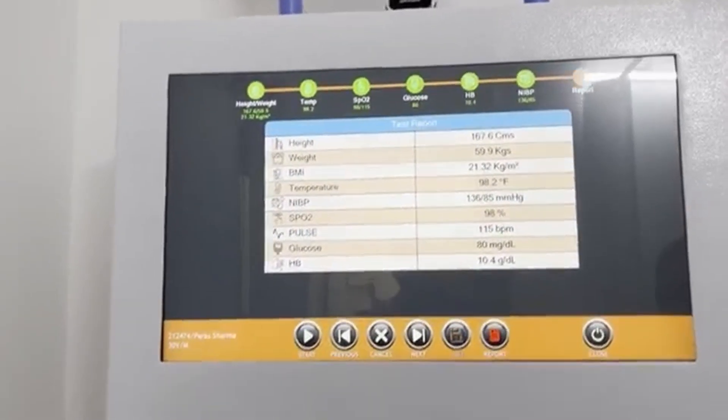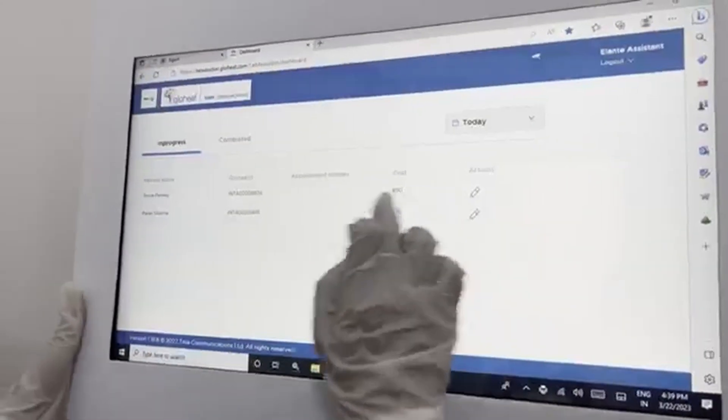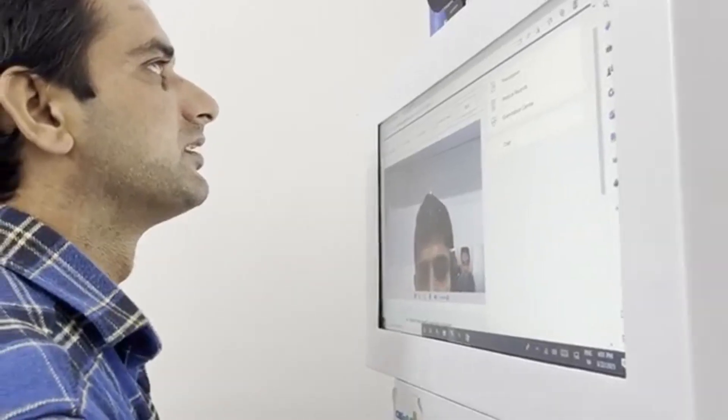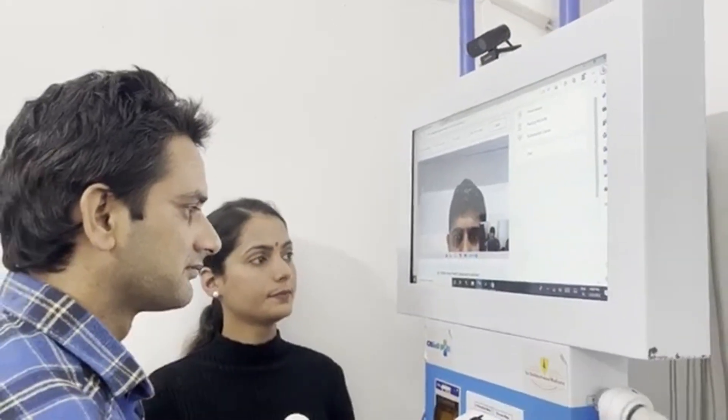For doctor consultations, the details of vitals are automatically uploaded on the portal. Doctors come online for the checkups and ask the patient about their previous condition and medical history. After examining the patient, the doctor suggests some tests.